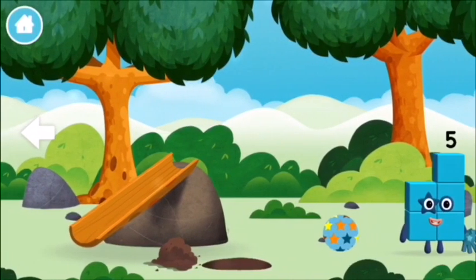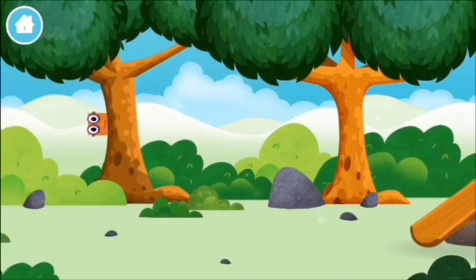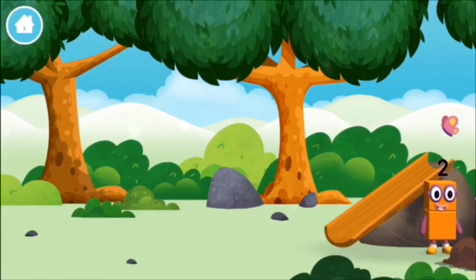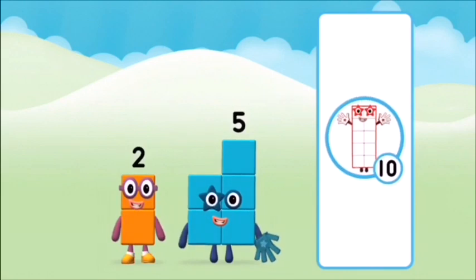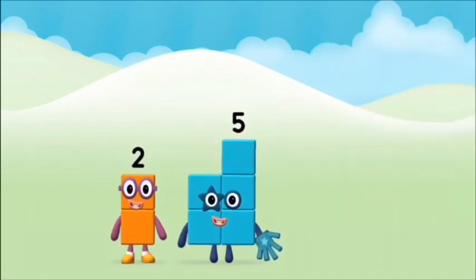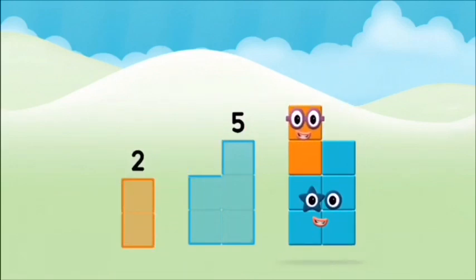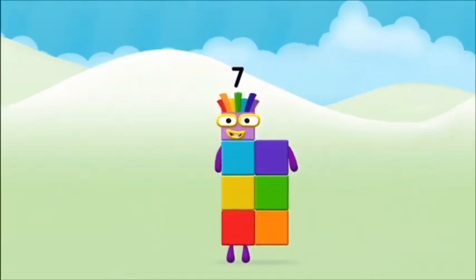Try looking to the left. Which number block do you... hmm, let's see. Now can you add the number blocks together? Two plus five equals seven. Marvellous, you made number block seven!